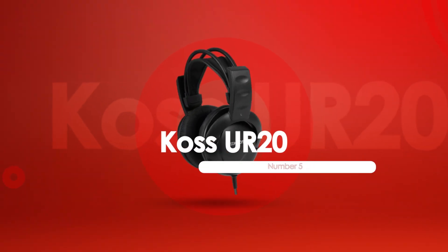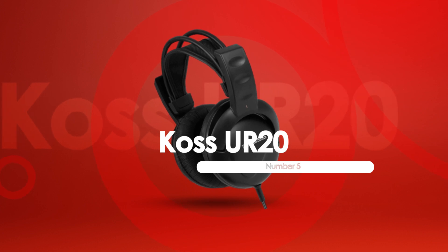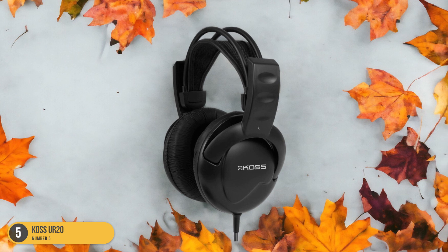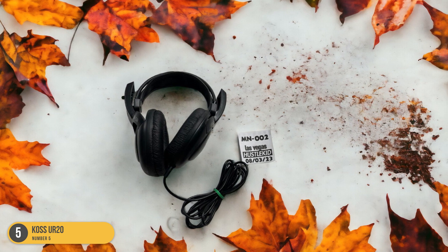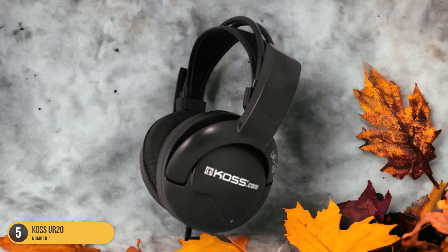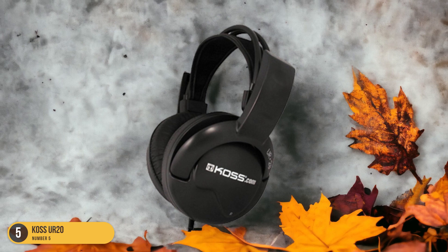At number 5, we have the Koss UR20 Comfort. When it comes to comfort, the Koss UR20 headphones truly deliver a lightweight and cozy listening experience that's hard to beat for under $20. These headphones are like a warm hug for your ears, providing a snug fit without feeling too tight. The plush ear cushions are gentle on the ears, allowing for extended listening sessions without any discomfort. Whether you're binge-watching your favorite series or getting lost in the rhythm of your top tracks, the Koss UR20 ensures that you can immerse yourself fully in the audio experience.